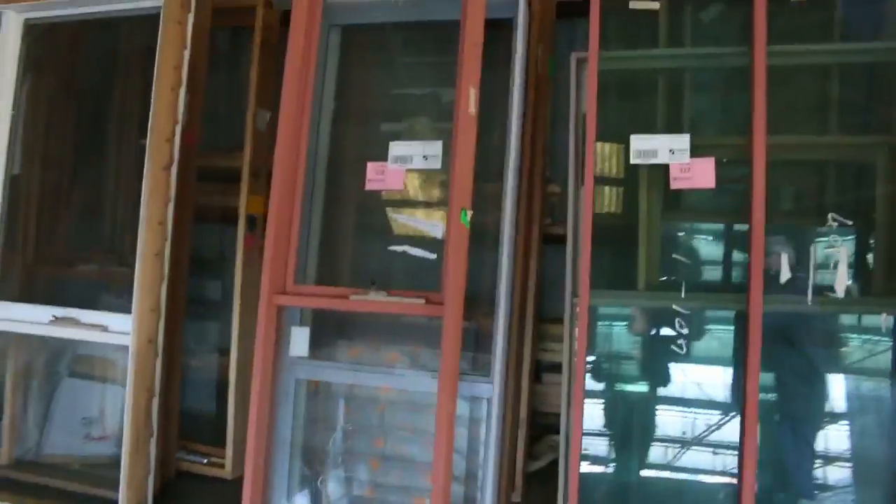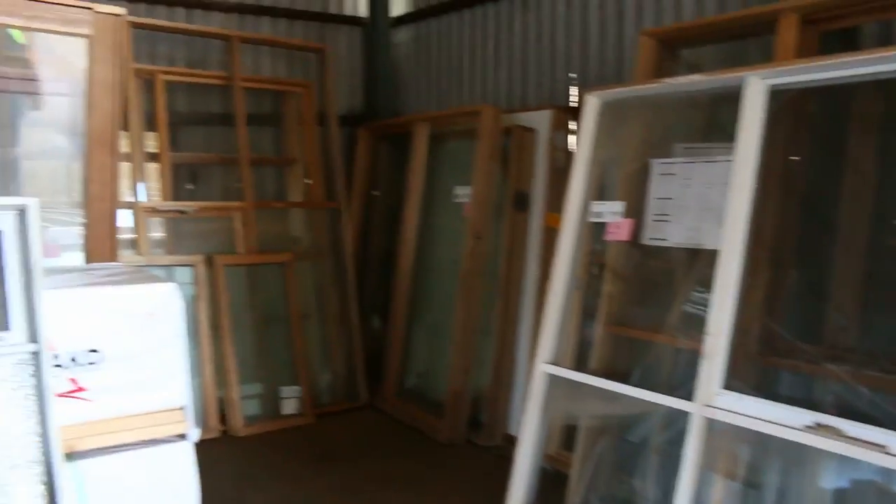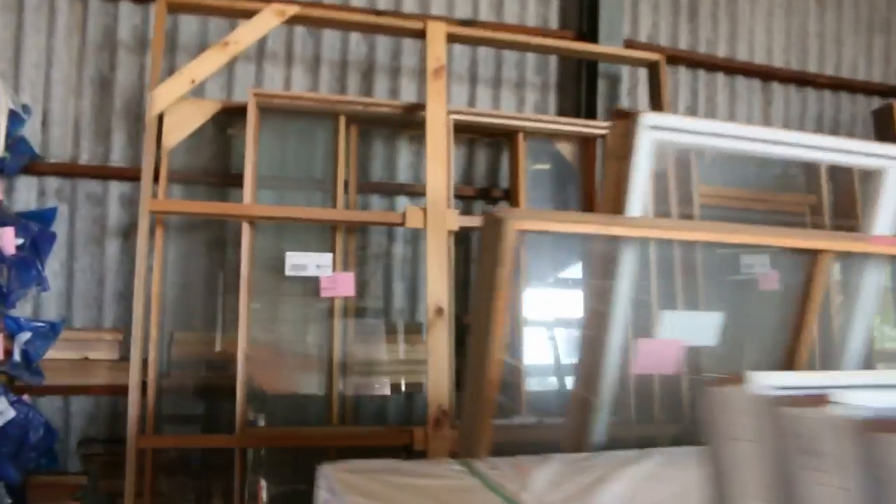Have a look at all these windows here — again they'll be cleared tomorrow, just go to the highest bidder. Some good lots of windows there, entry frames as well, and some aluminium stuff also.